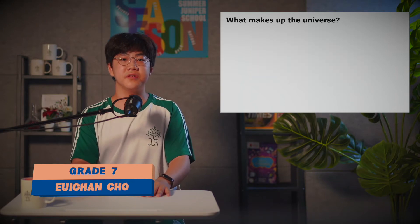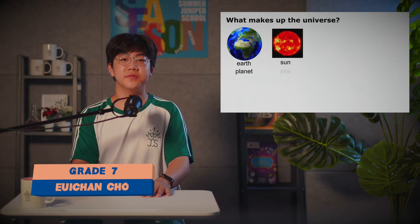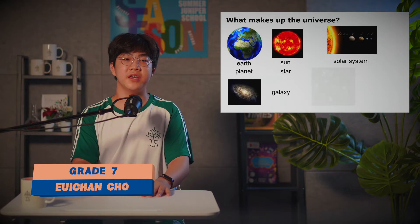So what makes up the universe? First of all, we have Earth, which is a planet, the Sun, which is a star, the solar system, the galaxy, and the universe.